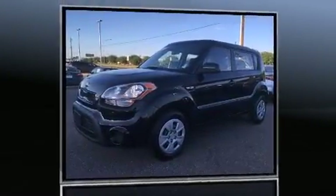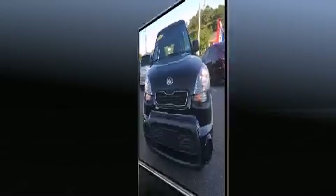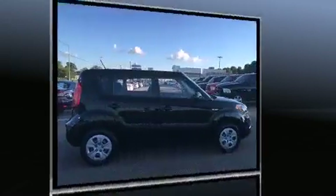Familiarize yourself with the 2013 Kia Soul. This four-door, five-passenger hatchback still has fewer than 40,000 miles. It features a standard transmission, front-wheel drive, and an efficient four-cylinder engine.